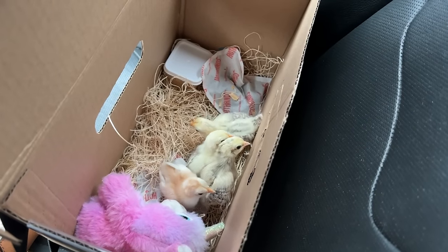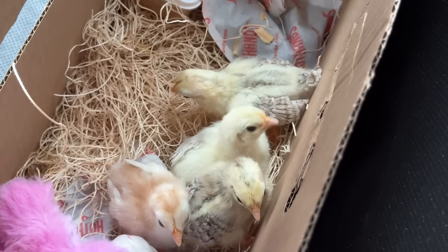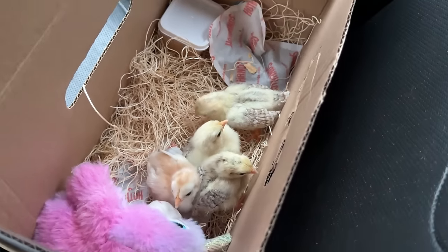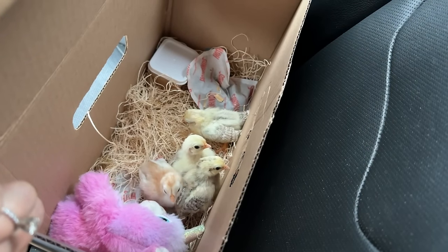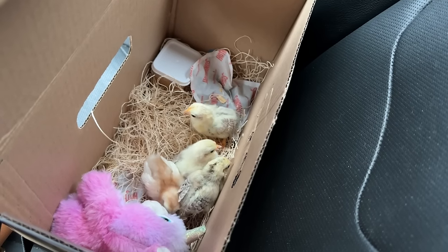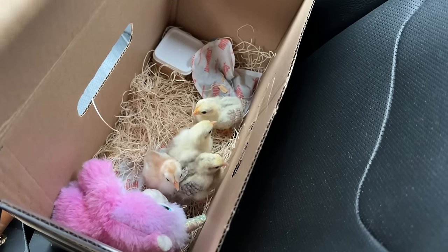The little babies have been acquired — I got four of them. Oh my god, they're so cute and tiny. The lady I got them from had a little stuffed animal in here with them and some hand warmers, so they should be good for the hour drive home. Let's get y'all home to your new friend babies.